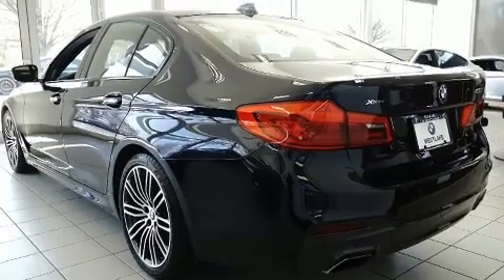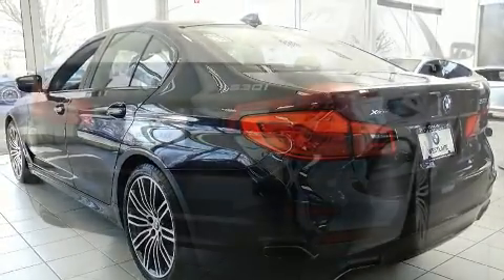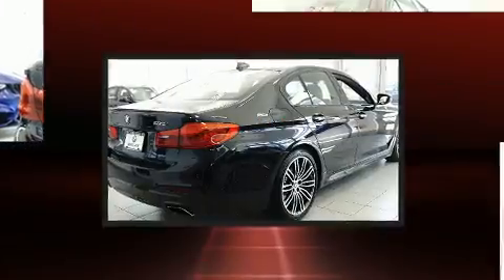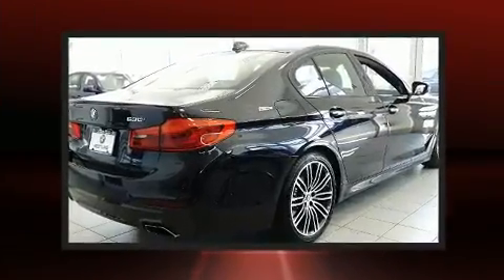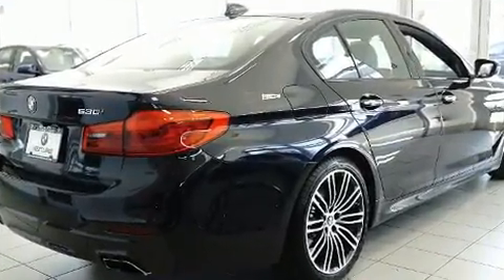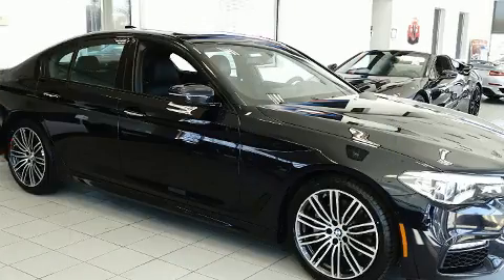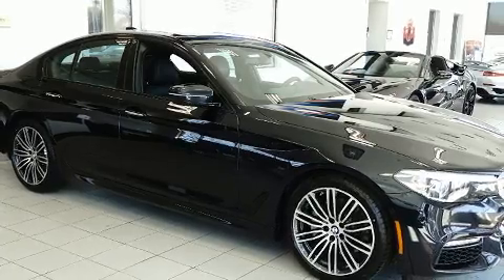A wealth of standard features mean that you no longer have to sacrifice, with options like all-wheel drive, delay-off headlights, a built-in garage door transmitter, a power seat, an outside temperature display, and more. Everything is where it ought to be, from the dashboard controls to the door locks and window controls.